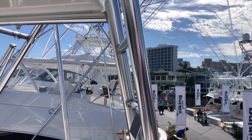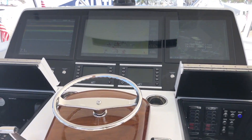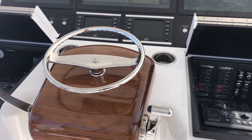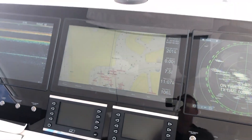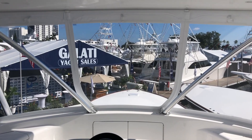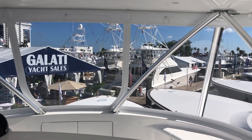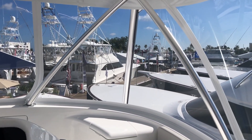Stay tuned to PMY Mag for more on that newcomer. But right now we're going to take you through the newest model in the Viking 64 and give you a quick look around with my friend Charlie. Very clean helm setup. It's always amazing on a boat of this size to look at how good the sight lines are — just takes a little imagination to imagine that booth is out of the way and you're chasing down some blue water.